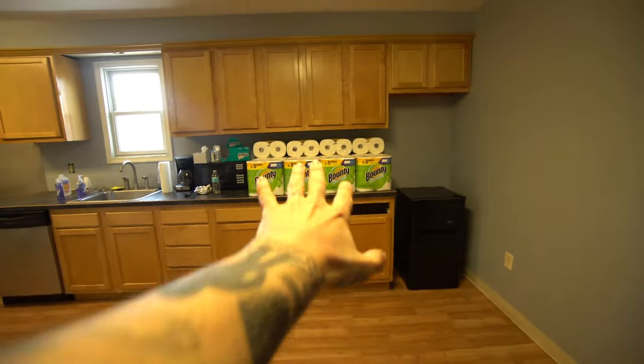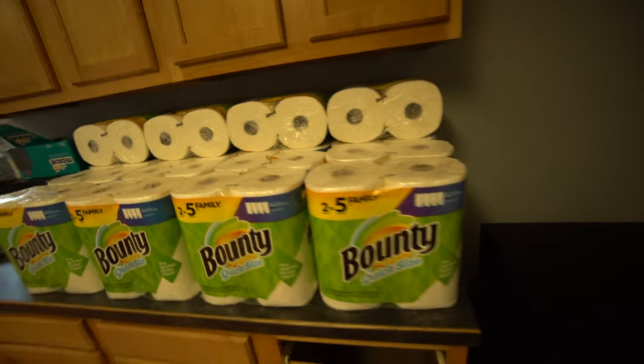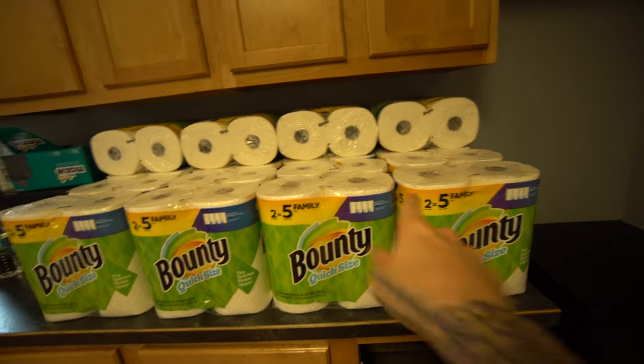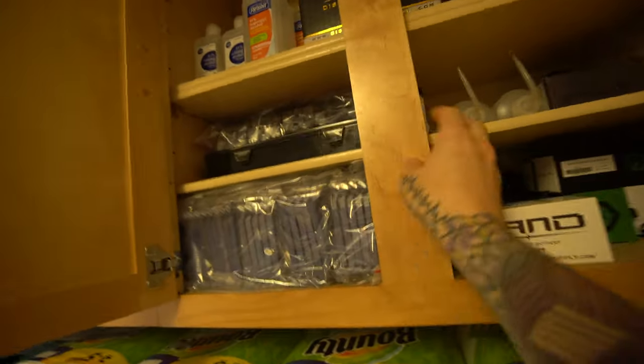Now it's time to go to the other storage room on the other side of that black curtain, into the kitchen. Moving on to the storage area, we have a ridiculous amount of paper towels that I'll go through probably within the next month — and no, I did not stock up because of COVID, I always have this many paper towels.